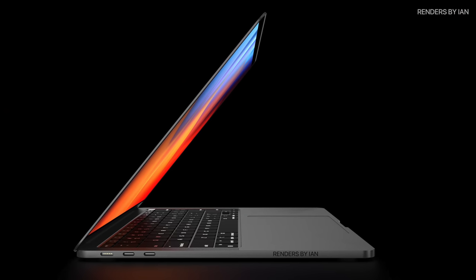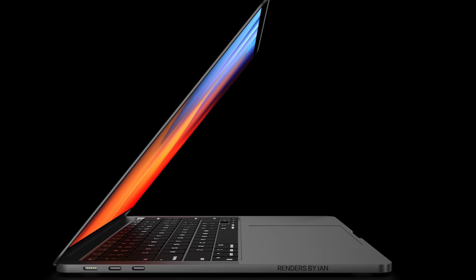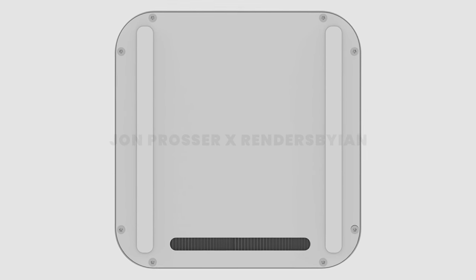As for the timeline for the 14 and 16-inch MacBook Pro, don't expect a product release this summer or any secret summer Apple events. At the earliest, we should expect these new MacBook Pros to show up at Apple's September event where they usually announce new iPhones. More likely, though, Apple will hold a separate event in either October or November to show off the new MacBook Pro and new Mac Mini, and it's possible the new iMac could also show up at that event.